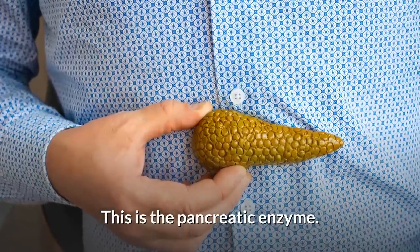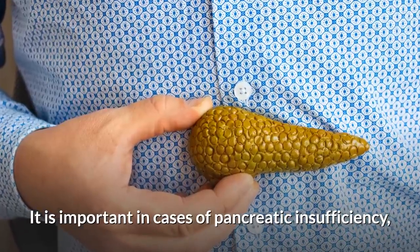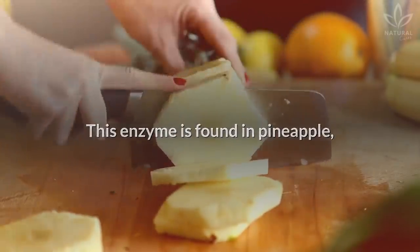Pancreatin: This is the pancreatic enzyme. It is important in cases of pancreatic insufficiency, dyspepsia, pancreatitis, and steatorrhea.